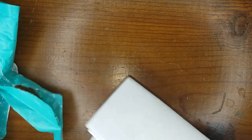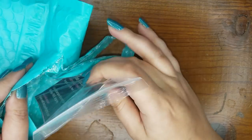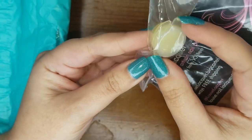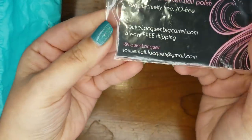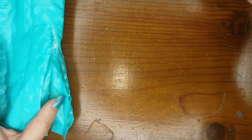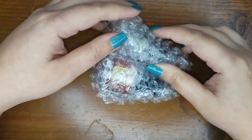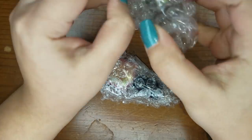Let me get the invoice out of the way. I know I was also going to receive a sample size of her cuticle cream, so I'm excited to try that. Here's more information on Louise Lacquer. And now let's get into the polish, shall we? Let's see what my mystery grab bag got for me — oh I'm so excited, this looks like a green!